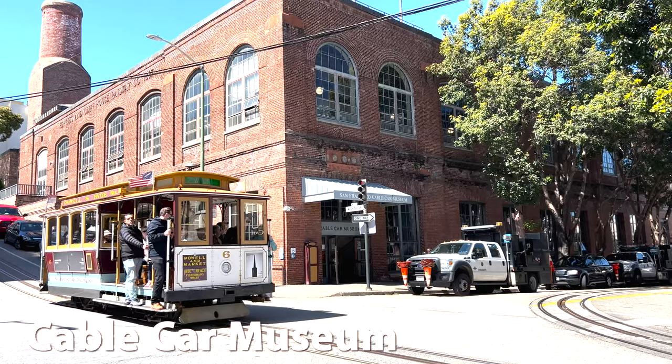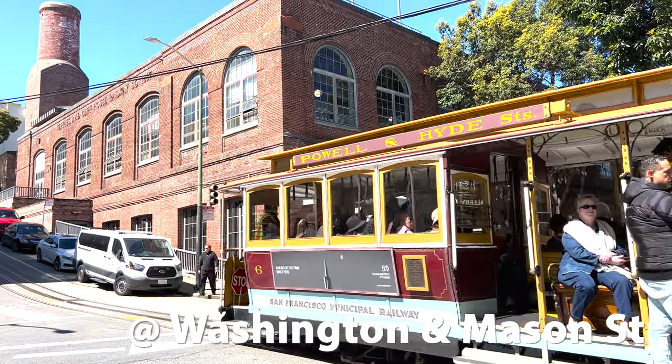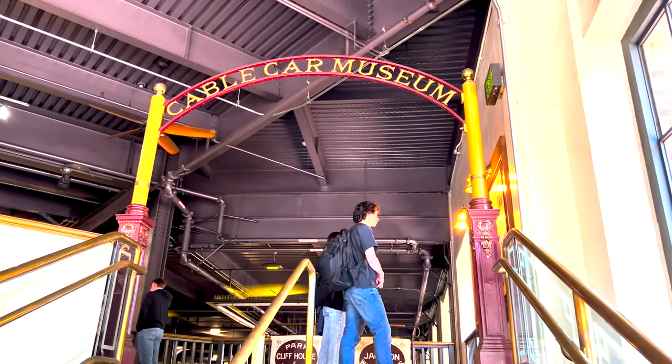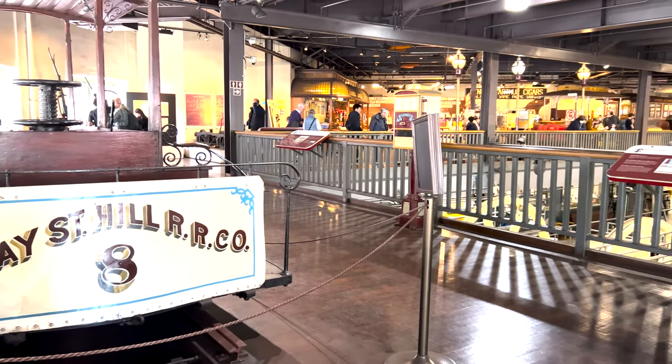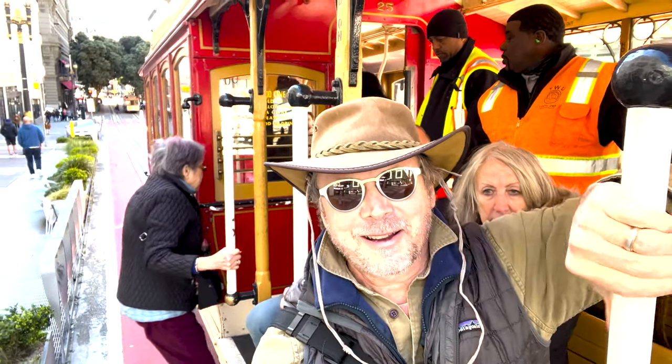The cable cars are so famous they have a museum. The cable car museum is about a 20-minute walk from Union Square at Washington and Mason, and it's also right on the Mason and Hyde cable car lines. The building is the original barn for the cable cars from the 1870s. The San Francisco cable cars are the world's last manually operated cable car system.